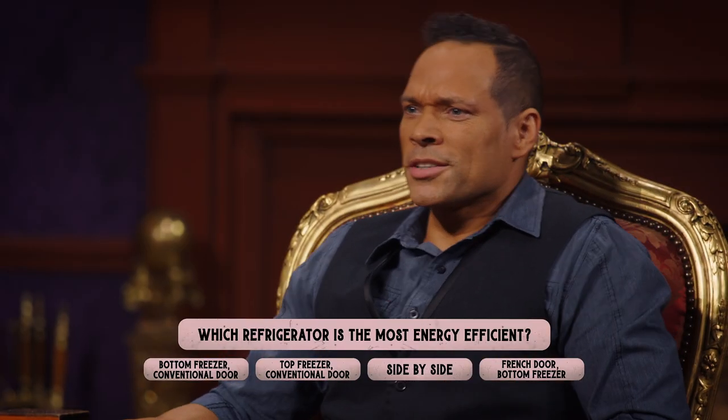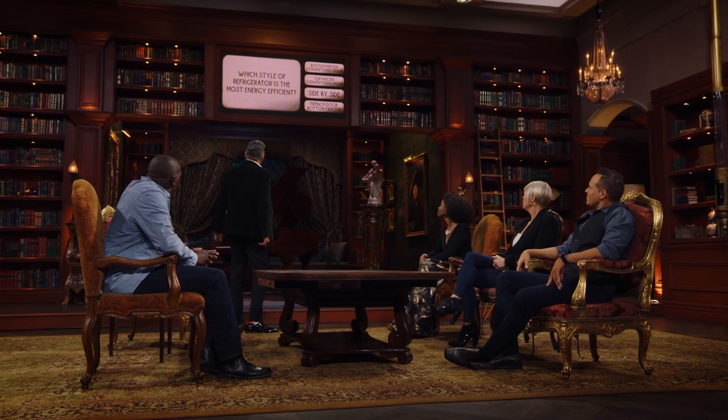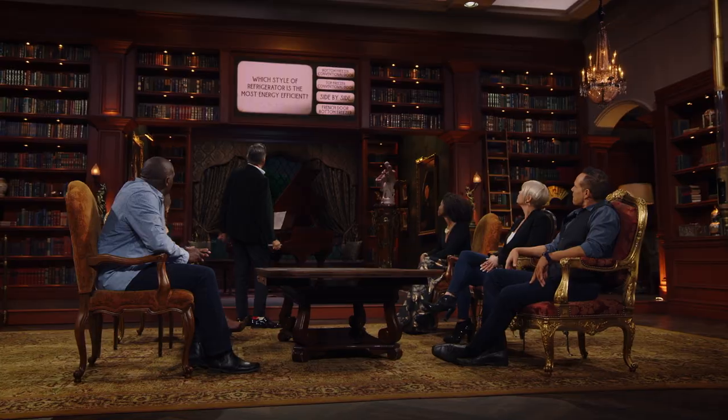What do you think, David? French door? I don't teach anything about refrigerators. All right, time's up. Have you reached a conclusion? So we're gonna go bottom freezer for something. We're locking in the French door bottom freezer. French door bottom freezer — anyone object? Okay. French door bottom freezer is your answer for which style of refrigerator is the most energy efficient.